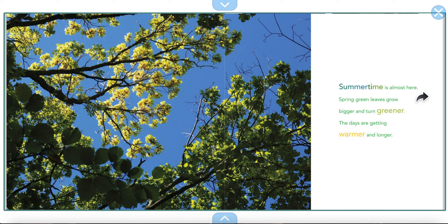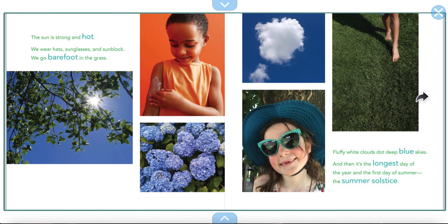Summertime is almost here. Spring green leaves grow bigger and turn greener. The days are getting warmer and longer. The sun is strong and hot. We wear hats, sunglasses, and sunblock. We go barefoot in the grass. Fluffy white clouds dot deep blue skies. And then it's the longest day of the year — the first day of summer, the summer solstice.